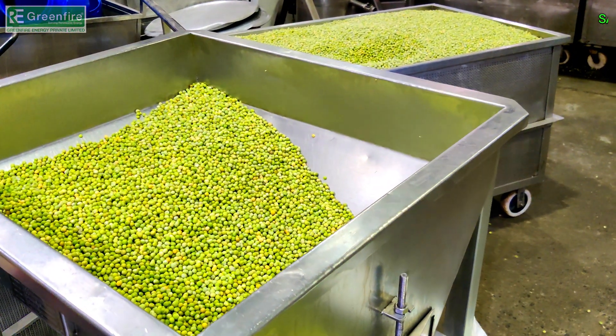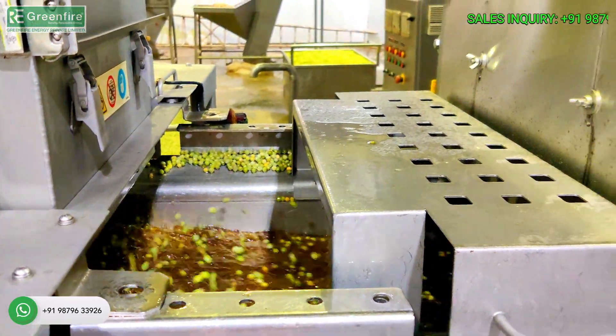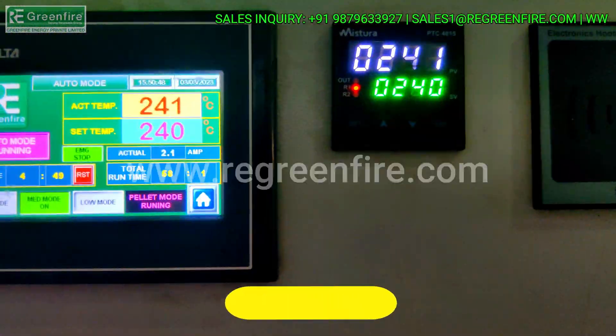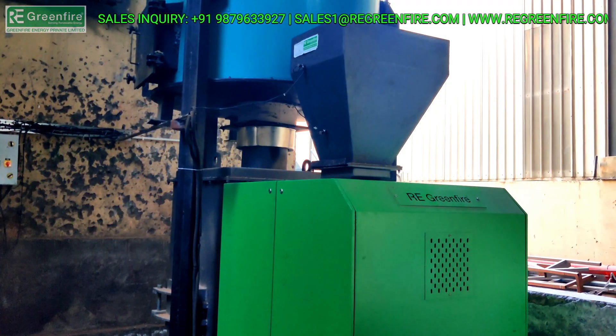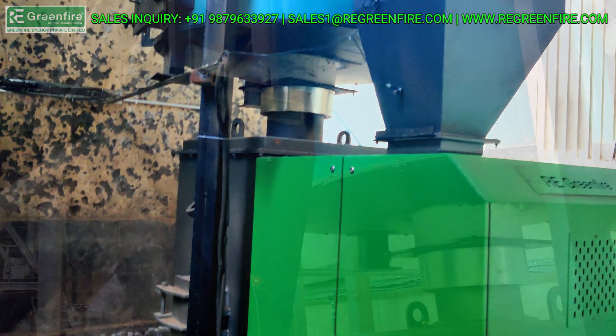Greenfire mein aapka swagat hain. Unique Operating System, PLC-HMI Based Touch Screen Controls, Dual Wiring, Fully Automatic and Emergency Manual Mode.